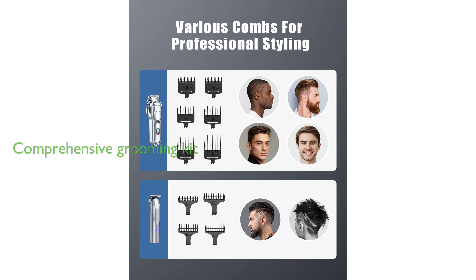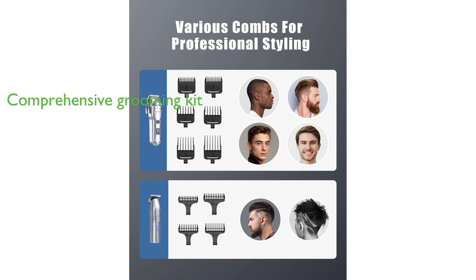In addition to their performance, the clippers come with a comprehensive kit that includes a clipper, a T-blade trimmer, multiple guide combs, lubricant oil, a cleaning brush, grooming apron, two USB cables, and a pouch, providing all the necessary tools for all your grooming needs.